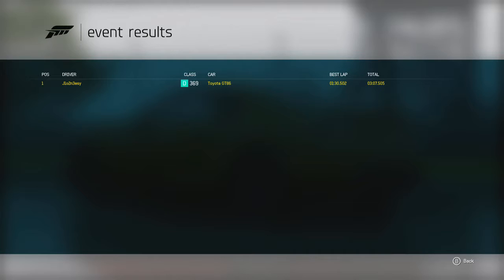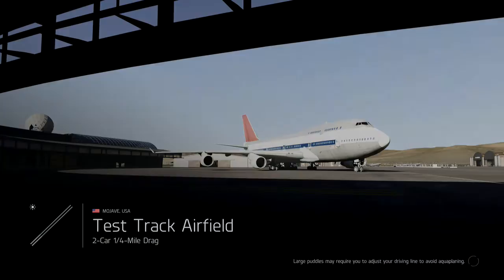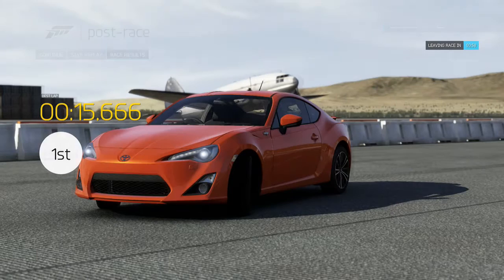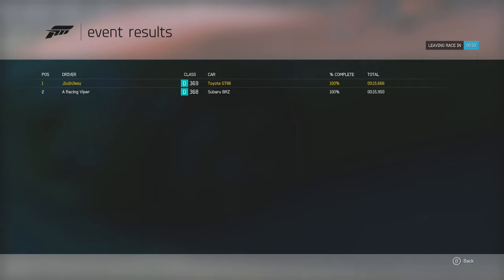Finally, we test whether the Toyota can whitewash the Subaru, or whether the Subaru can win the drag test. In the quarter mile drag test, the Toyota won yet again by just under 3 tenths, with the Subaru doing a time just under the 16 second mark. You wouldn't expect a 3 tenths difference over this distance with just a tenth difference in acceleration — but considering the results of these tests, nothing is a surprise anymore.